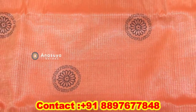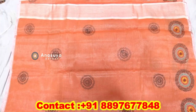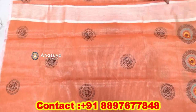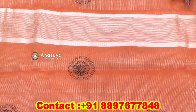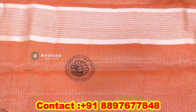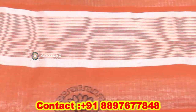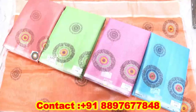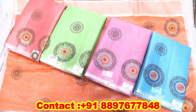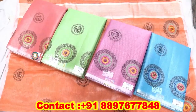We work in summer special items. We work in pallu and running mode. We work in this style — straight line and border. Pallu is in a different style. We work in a blouse and threadwork style, in different colors.